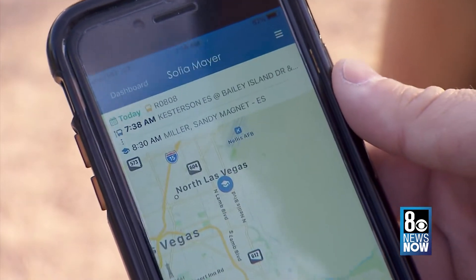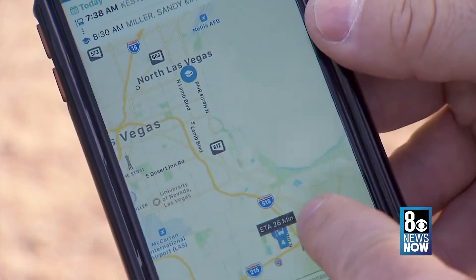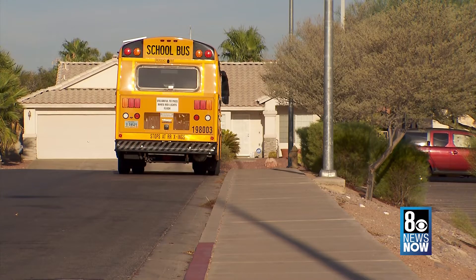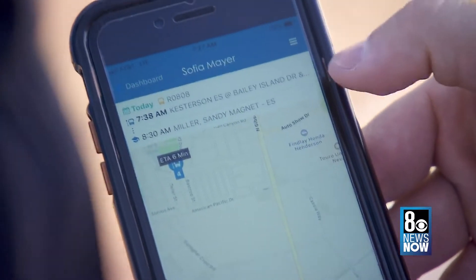Step one is downloading the app, followed by plugging in your child's student ID number and birth date. Then you're ready to go. There is a map button which you click, which will show the bus route, the school, the bus location, the stops, and the track of the bus. The location of your child's bus stop will show how many minutes away their bus is, and it will update throughout the route with the bus icon appearing in different places on the map.